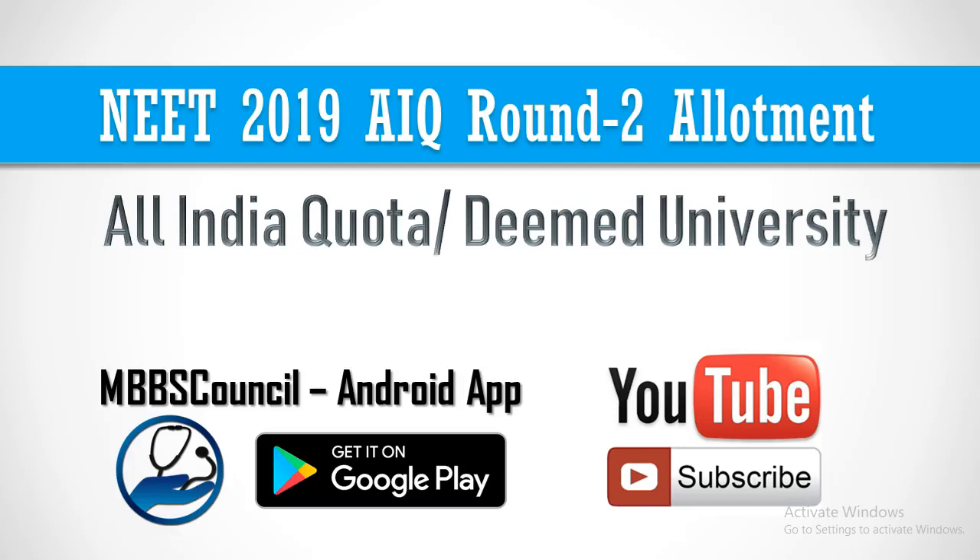NEET 2019 All India Quota Counselling results are published for Round 2 by Medical Counselling Committee. In this video, I am going to cover the latest news from Medical Counselling Committee and NEET 2019 Round 2 cut-off for all reservation categories.